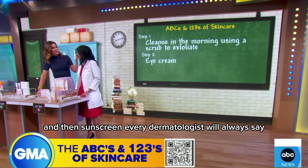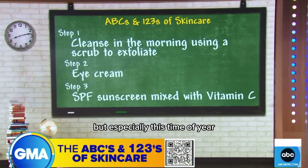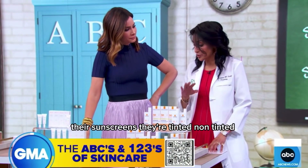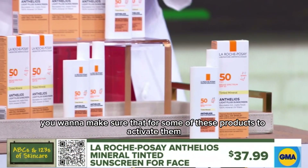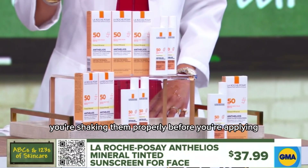And then sunscreen. Every dermatologist will always say, are you wearing your sunscreen? 365 days a year, but especially this time of year. La Roche-Posay makes unbelievable products — their sunscreens, tinted and non-tinted, are fantastic. You want to make sure that for some of these products, to activate them, you're shaking them properly before use.